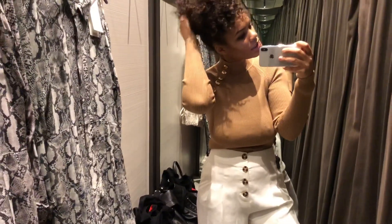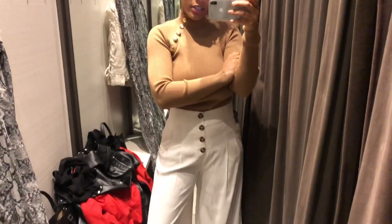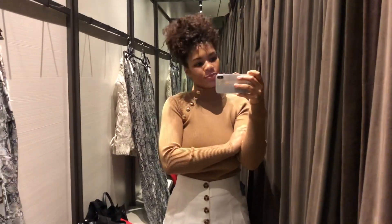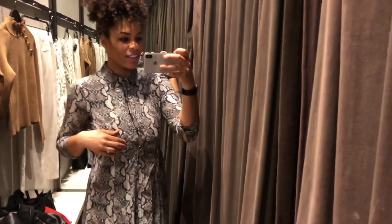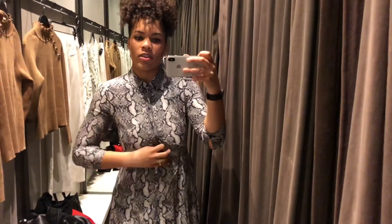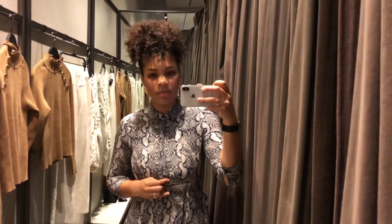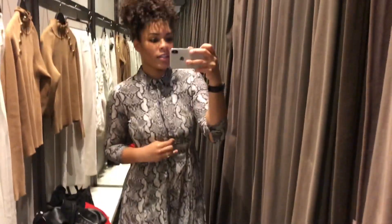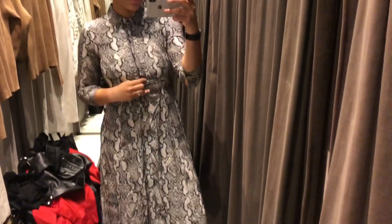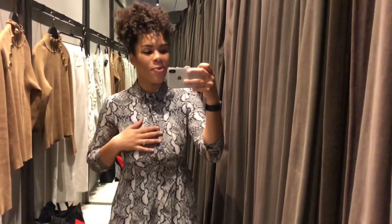What do you guys think? I definitely need a different bra with this for sure, but it's cute. I love this dress but it definitely doesn't fit — it's a small. They didn't have a medium or large, but the dress itself fits really well. The arms fit nice, it's just the bust — it's way too tight.